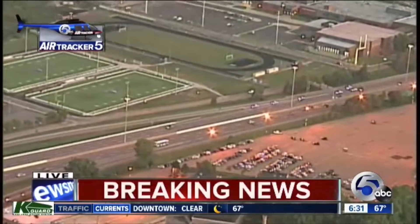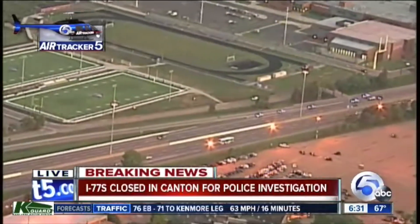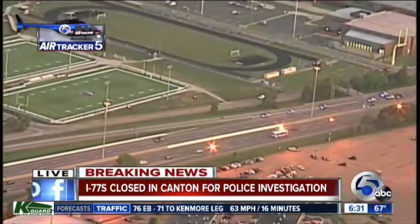Back to a live look at the scene — you can see that there still are several units on scene. We're waiting on more information. OSP is just telling us that they are investigating an incident here.